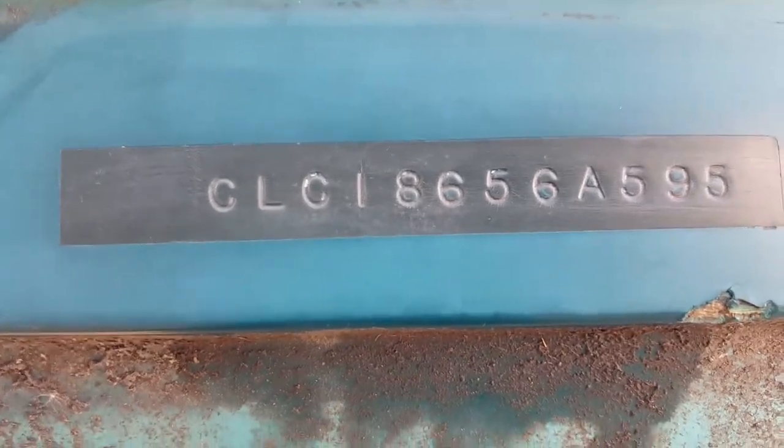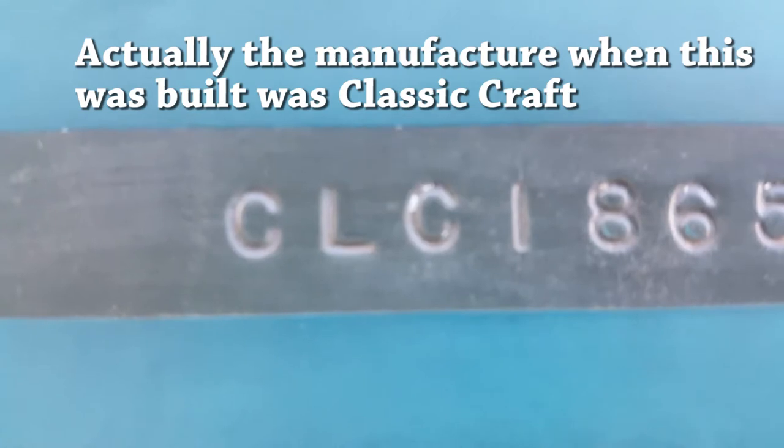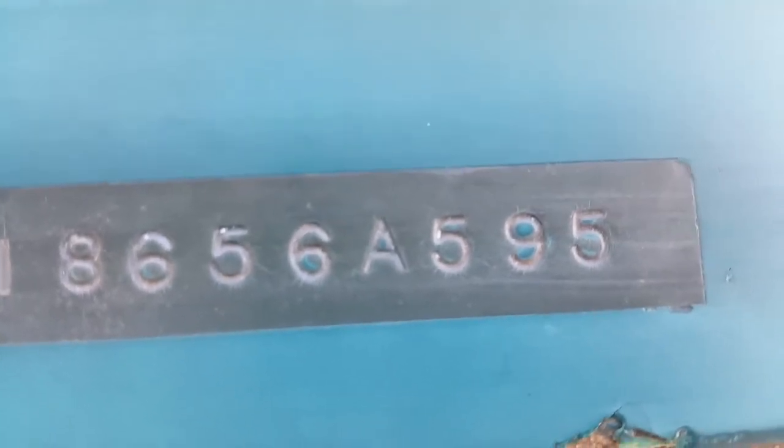What this number actually tells you is that the letters at the beginning tell you it's a Celebrity Boat — that's the manufacturer's code. The last four digits will tell you when the boat was manufactured and its model year.